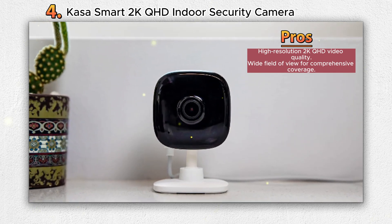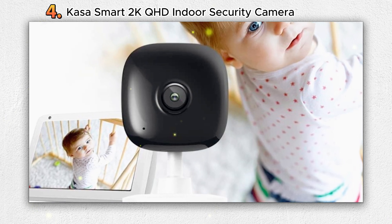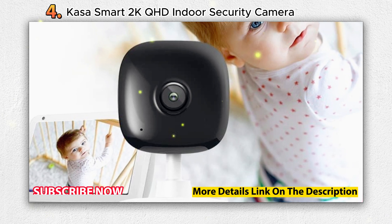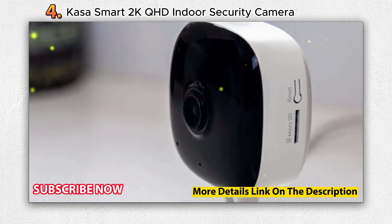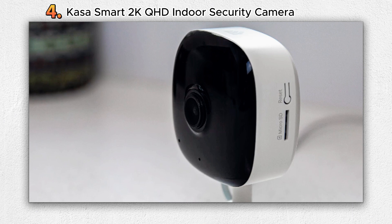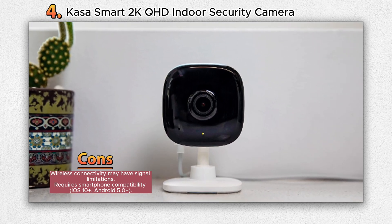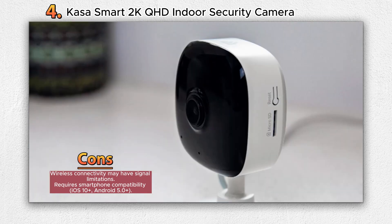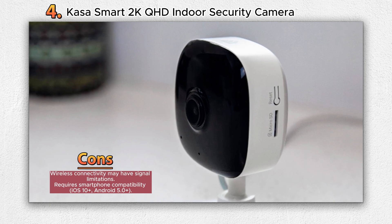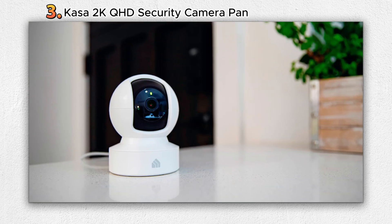The camera boasts a wide 130-degree field of view, providing a comprehensive perspective of your space. With two-way audio capabilities, stay connected to your loved ones via the Casa app, available for both iOS and Android. Equipped with advanced AI algorithms, the KC400 model detects people, motion, and sound in real time, even during low-light conditions, thanks to its 30-foot night vision. Create up to four customizable activity zones, and enjoy integration with Casa Smart Actions to automate tasks such as turning lights on when motion is detected. The camera also provides flexible mounting options with its 9.8-foot power cord.